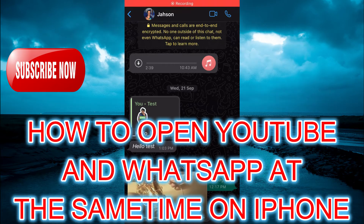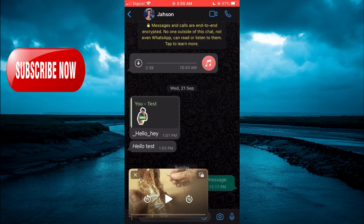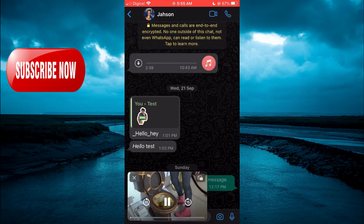Hello, welcome to Simple Answers. In this video I'll be showing you how to open YouTube and WhatsApp at the same time on your iPhone. As you can see right here, that's what I'm doing now.